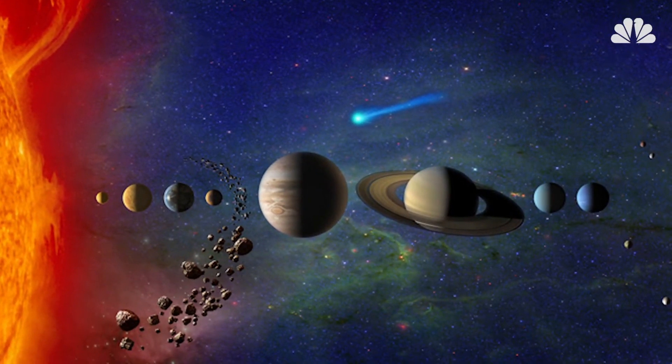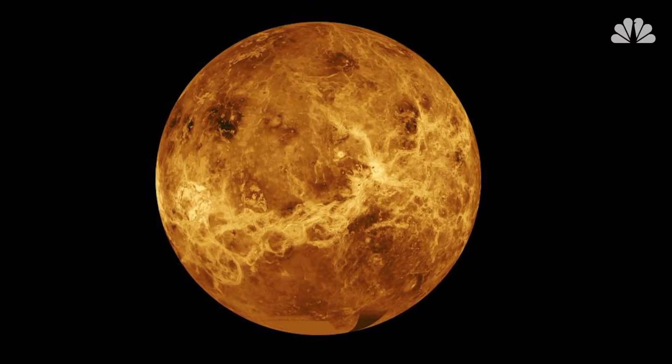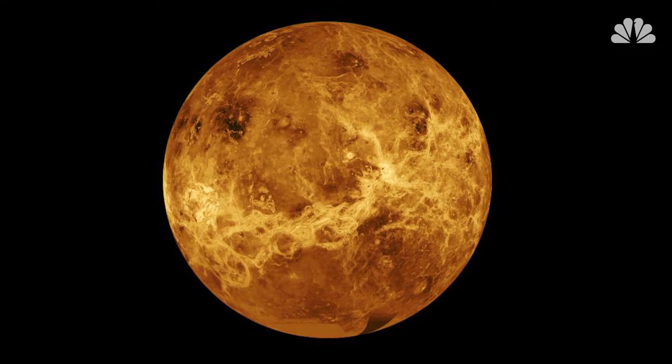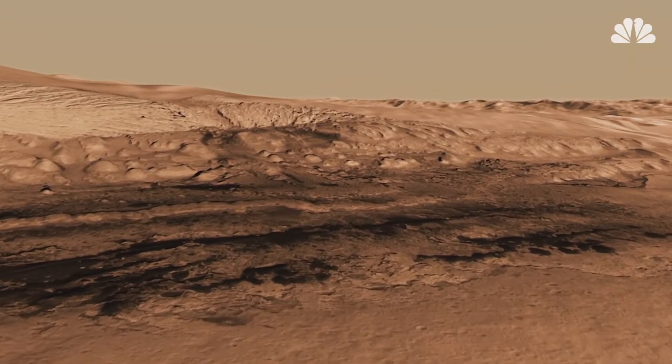In our solar system, Earth is in the habitable zone for our Sun, or we wouldn't be having this conversation. Venus is too close and therefore too hot. Mars is too far from the Sun and therefore too cold.